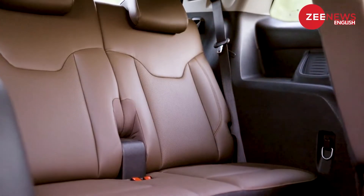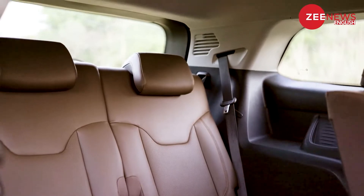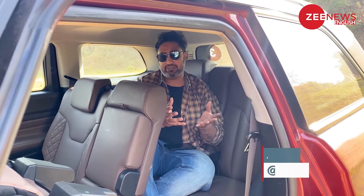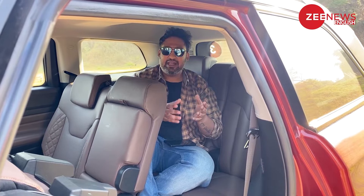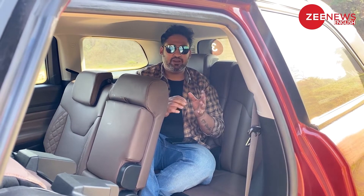Now let's address the elephant in the room — how spacious are the rear-most seats of the Meridian? If you are planning to buy the Jeep Meridian because it's a 7-seater SUV, I have some bad news for you. The third row of seating is strictly best for kids in the house and not adults. And if you want to carry adults, it should be for the shortest possible distance.